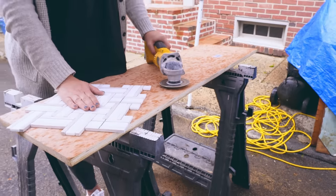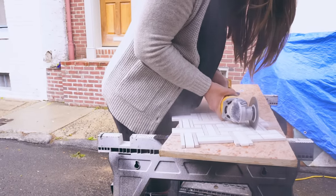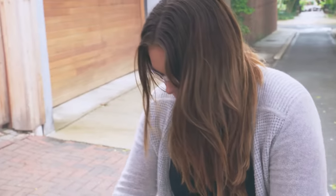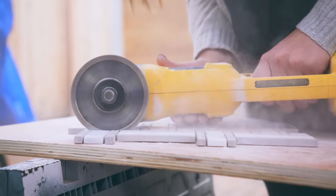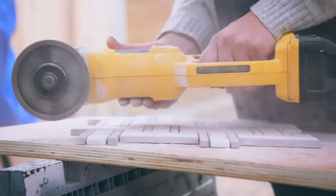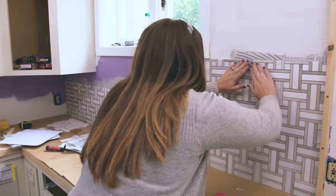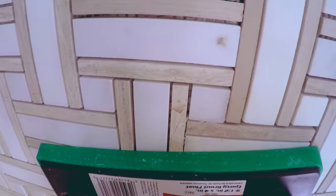Normally you would use a wet saw when cutting tile, but this is actually a pretty soft stone, so I'm just using a grinder with a diamond wheel on it — much easier and a lot less messy. Then I have a nice clean line along the top. This woven basket weave pattern is a great alternative to subway tile. I love subway tile, but everyone has it these days, so this tile will help your kitchen stand out more.